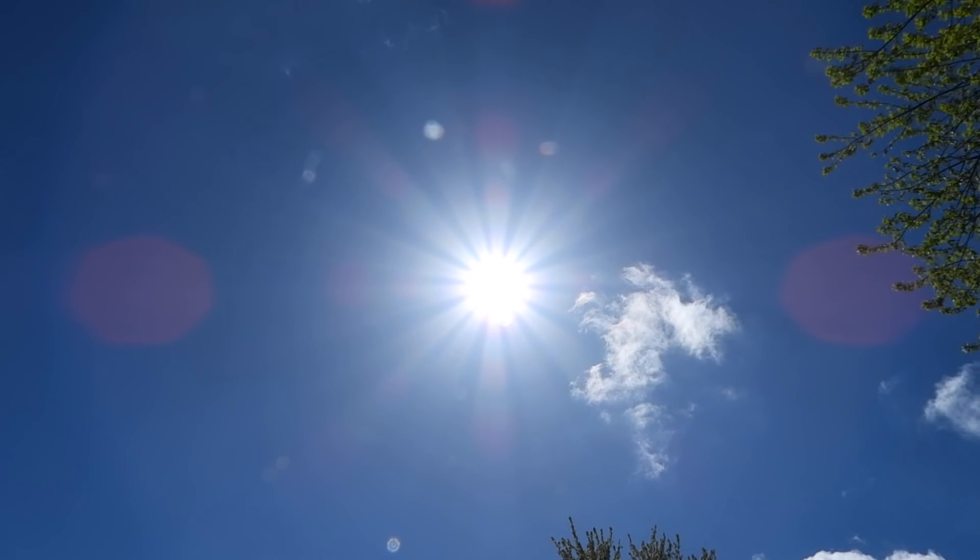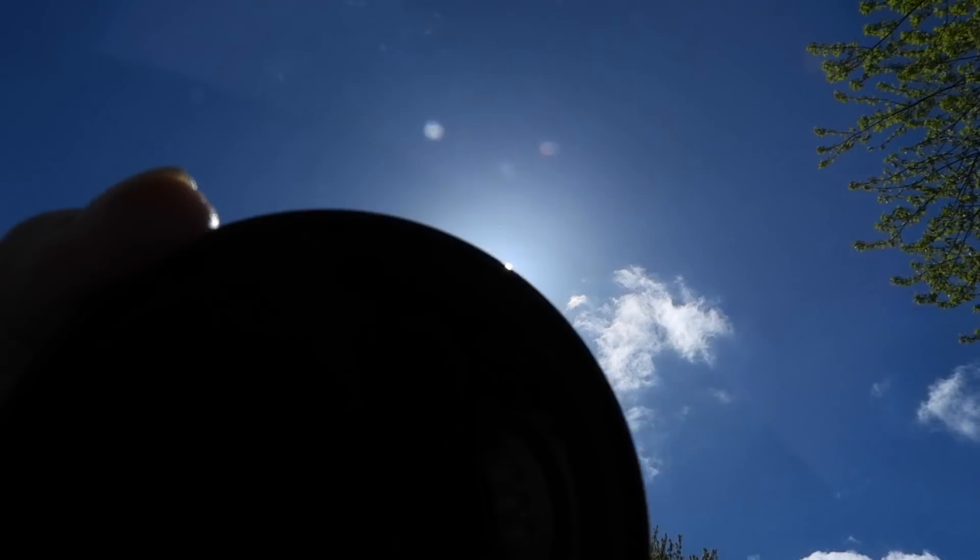If you recall that massive sunspot we got about two months ago, and then a month ago — well, it's back again. This will be its third trip around.